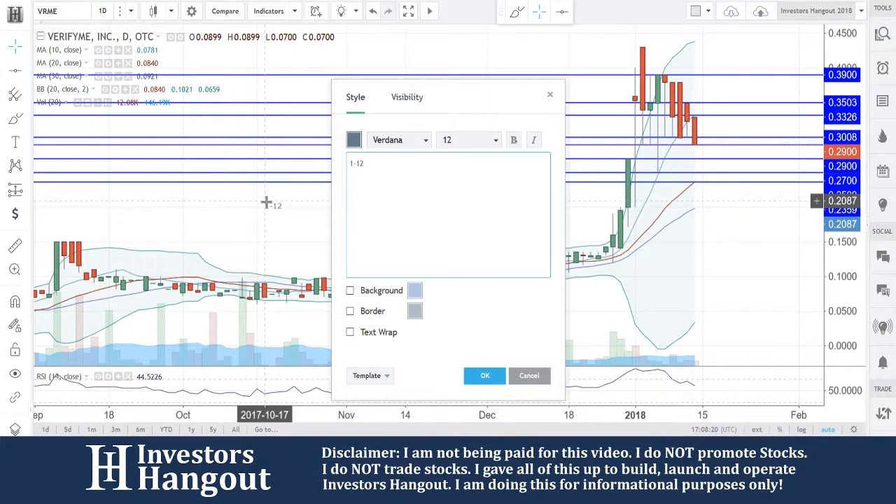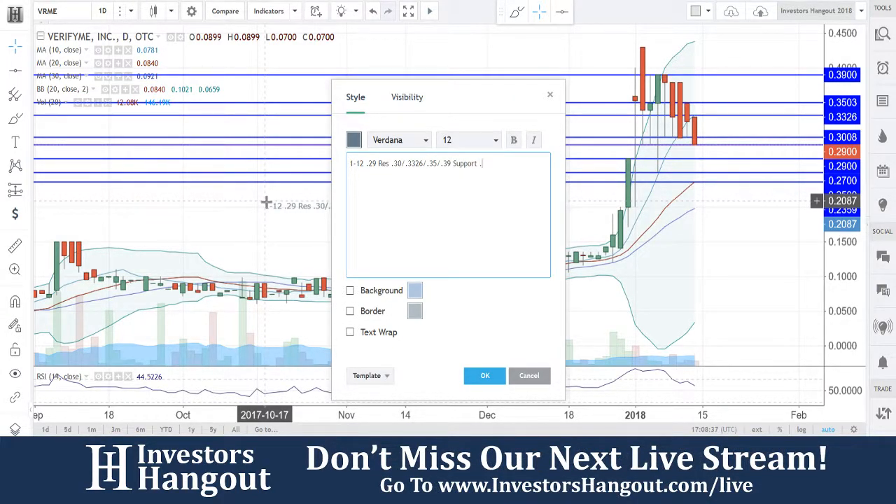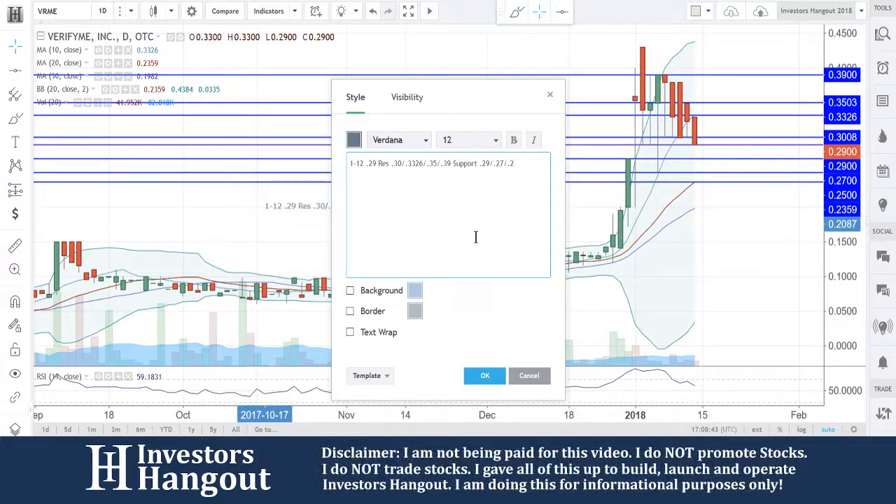So that's going to be 1/12 for today's date, 29 cents for the current price. Resistance levels are going to be at 30, and then 33.26 — that's going to be the 10-day simple moving average — followed by 35 and then 39. Your support levels underneath right now are going to be 29 that we're watching, followed by 27.25 and 23.59.